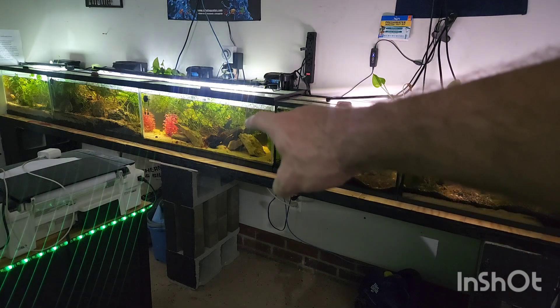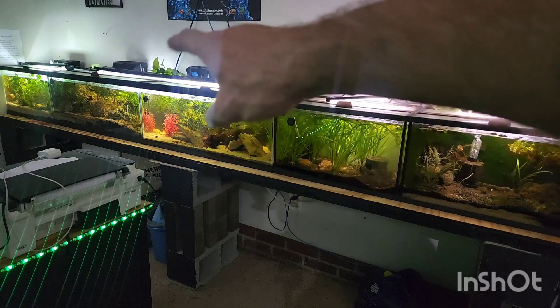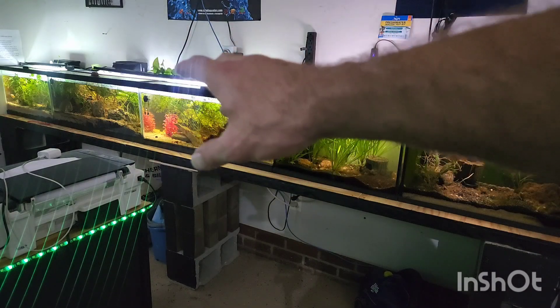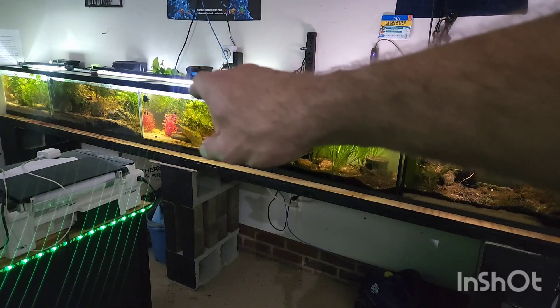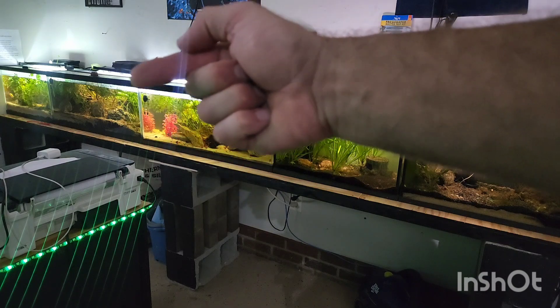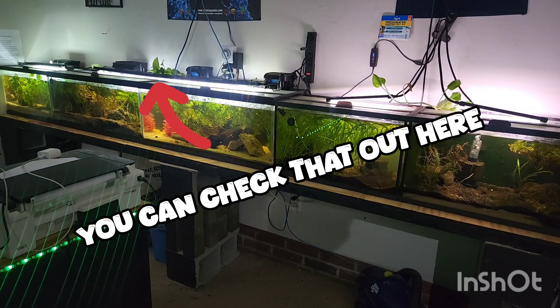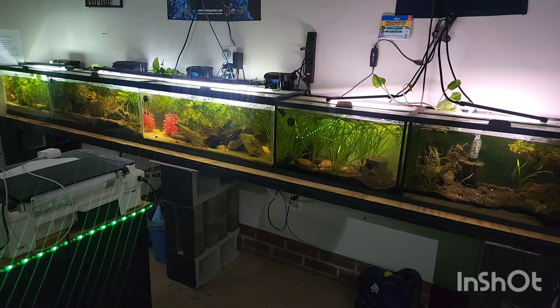This is a female betta in here, and this 20-gallon long is a mustard gas betta with a ton of cherry shrimp. The next 20-gallon down is just a little community tank — a dirted, sand-capped tank with a bunch of small fish, which is probably going to end up going into that 29-gallon. The last tank way down at the very end is a Fatherfish-style aquarium that I did a live stream on with Fatherfish himself and put together. He sent me all the plants and his magic recipe dirt; I provided the tank, the sand, and everything else. I rescued a couple of glowfish from the community — the tank had just cycled, so I went ahead and put them in there, and they're still doing good.